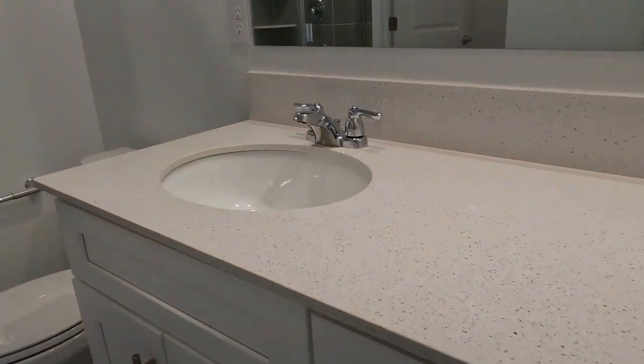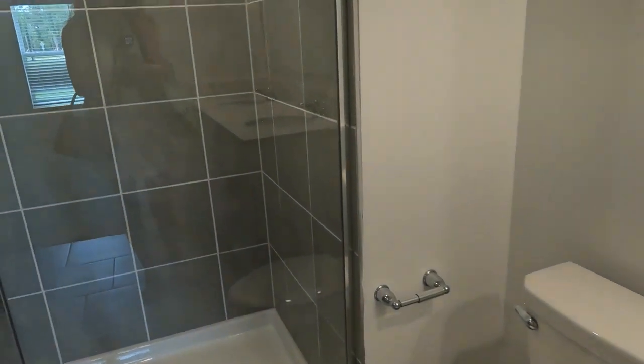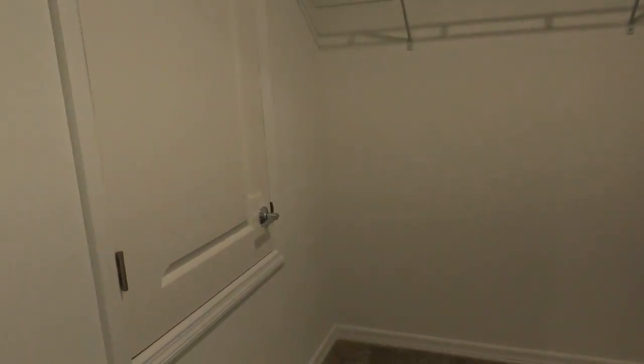Here in the master suite you'll notice a double vanity — you can choose from quartz or marble countertops in the bathrooms. You'll also notice a walk-in shower that has the same beautiful tile work as you see on the flooring.